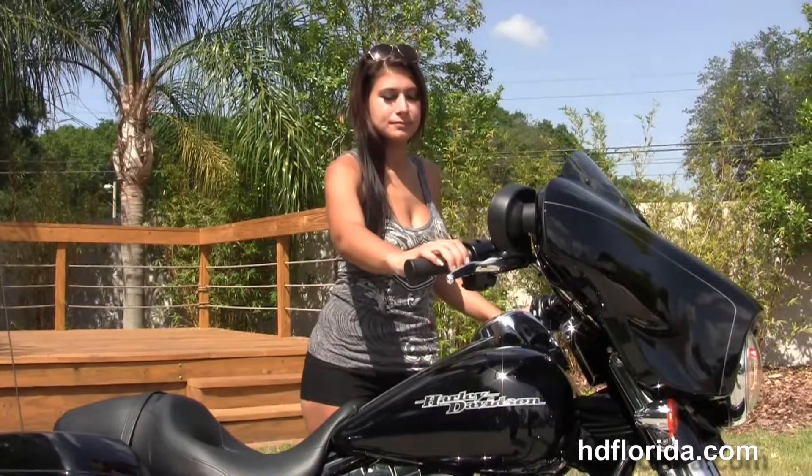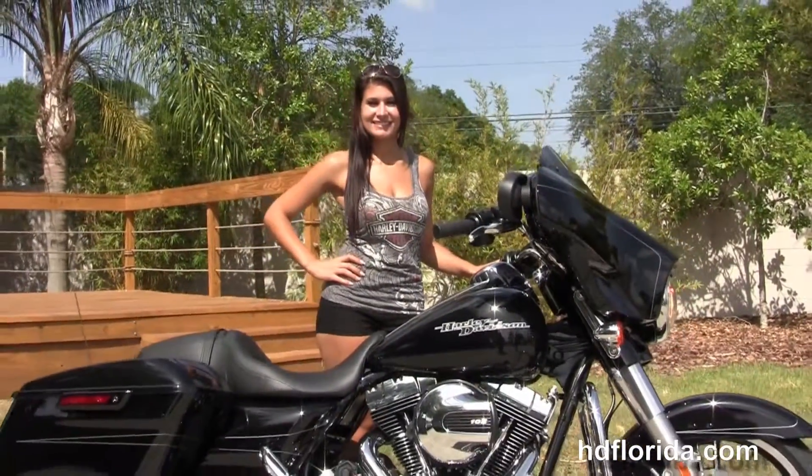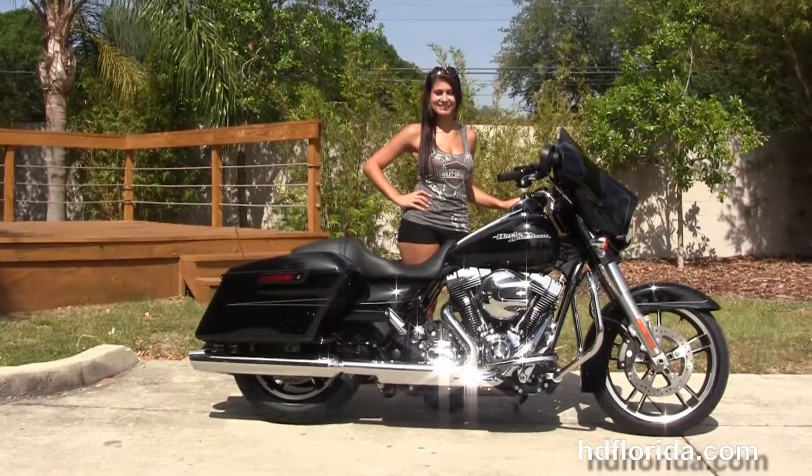Isla's going to fire that up for us real quick. Optional accessories on this bike retail over $600, and here at the world famous Harley-Davidson of Florida all our bikes are fully serviced and safety inspected.